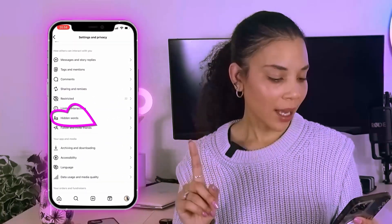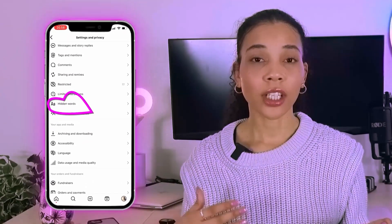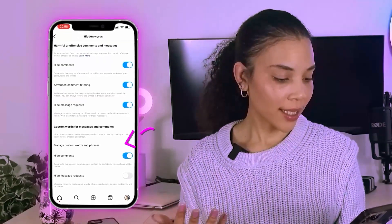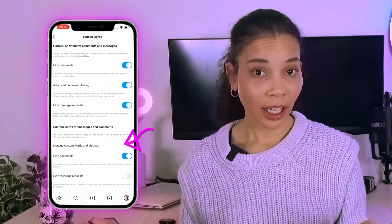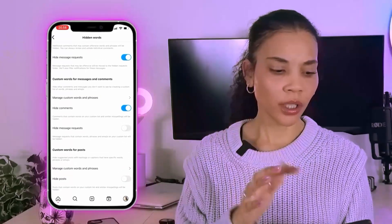The final privacy setting to show you is Hidden Words. If you go into Hidden Words, you can hide comments containing certain words and manage a custom words and phrases list. This can really go a long way in keeping your sanity and maintaining the kind of organization and vibe you want on your page.